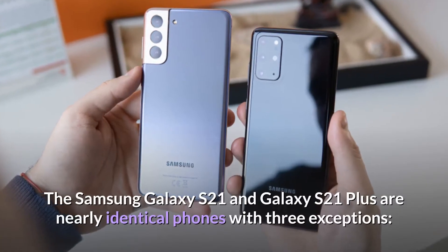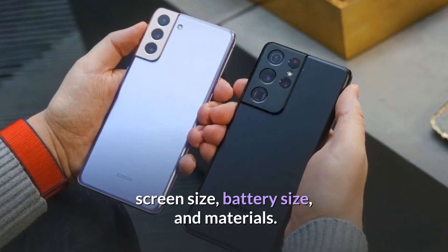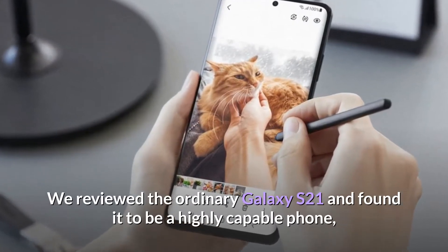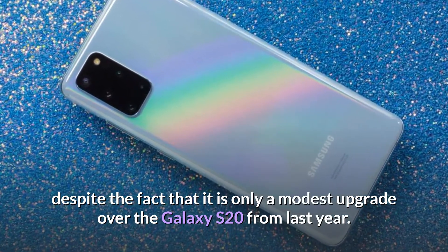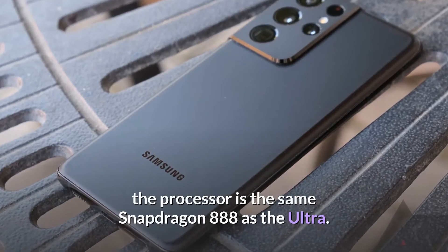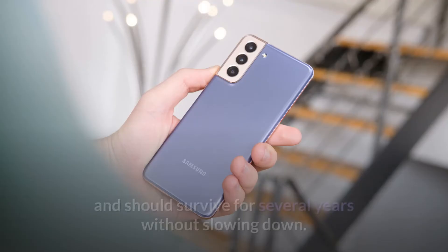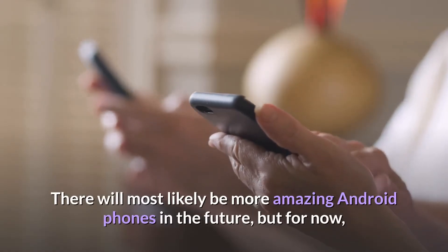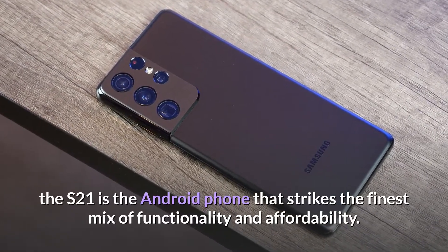The Samsung Galaxy S21 and Galaxy S21 Plus are nearly identical phones with three exceptions: screen size, battery size, and materials. The ordinary Galaxy S21 is a highly capable phone, despite being only a modest upgrade over the Galaxy S20 from last year. Samsung has upgraded the key portion — the processor is the same Snapdragon 888 as the Ultra. As a result, the Galaxy S21 is extremely quick and should survive for several years without slowing down. The S21 is the Android phone that strikes the finest mix of functionality and affordability.